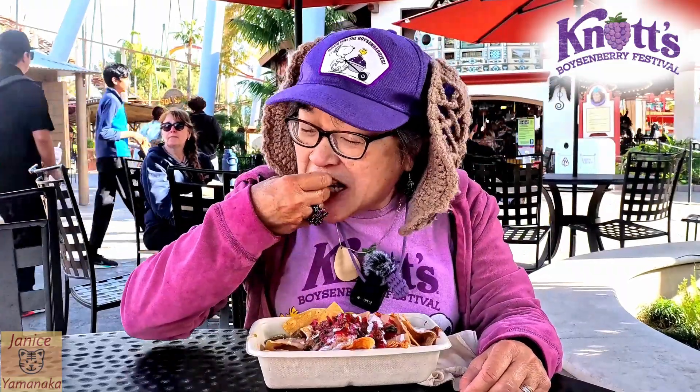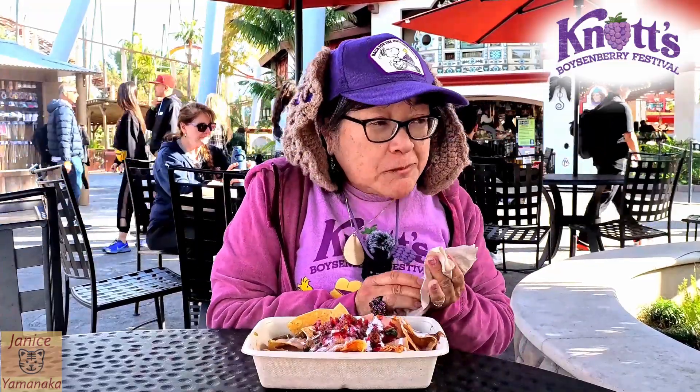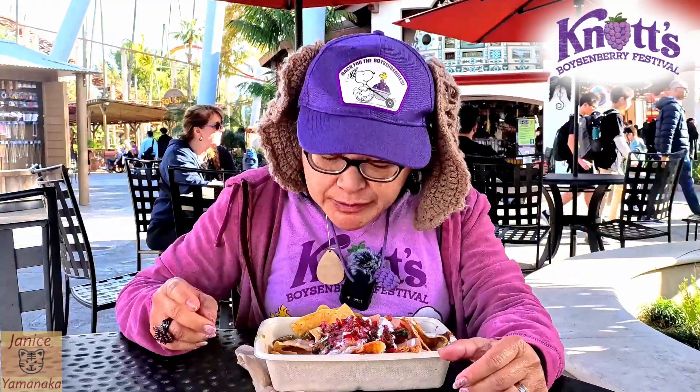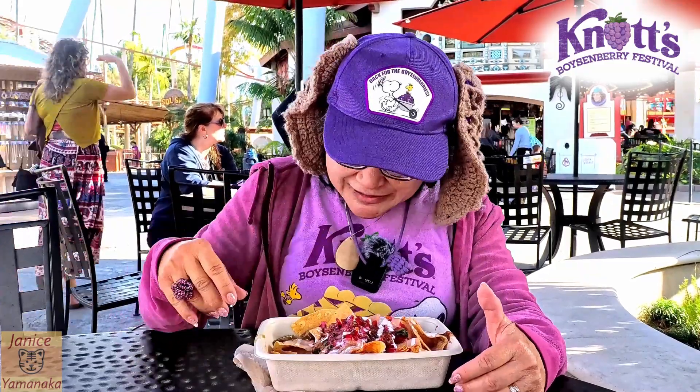Let me try one with the jalapeño too. I think the jalapeños are pickled, so they're a little bit less hot. Maybe not. Sometimes when you're chewing it's fine, but when you stop chewing, that's when the heat comes on.